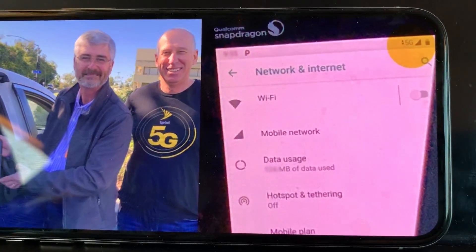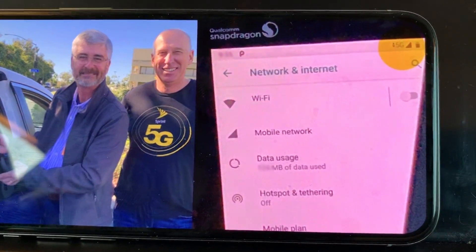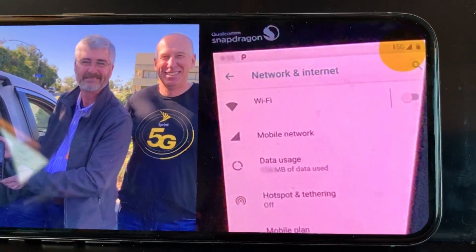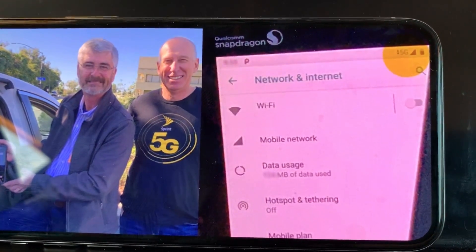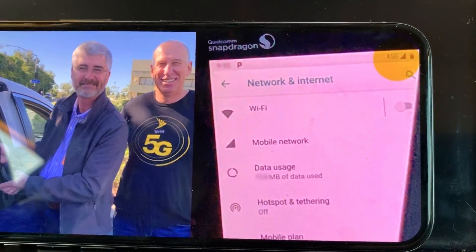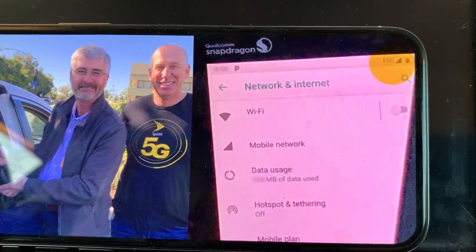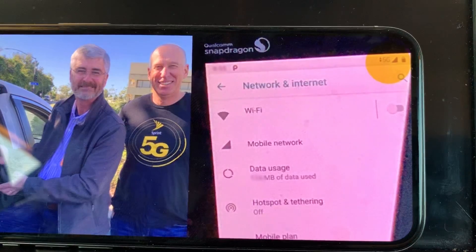It would have been good if they had a phone already, since the Super Bowl is in February in Atlanta — it would have been nice to showcase this technology. But as I do every year, I will be tuned in checking for all the speed tests. If you guys remember, last year I was the one that caught Verizon with some flawed testing, so I will definitely stay tuned for that.